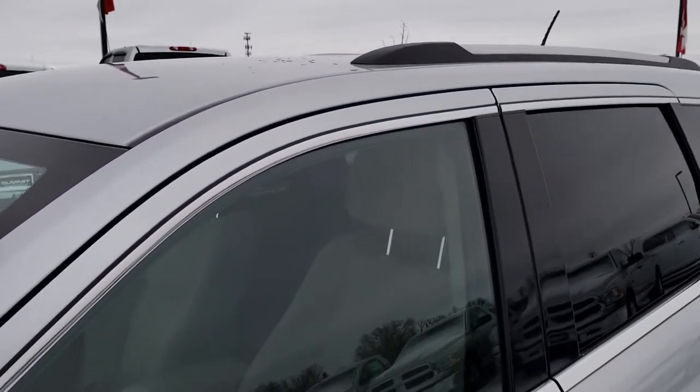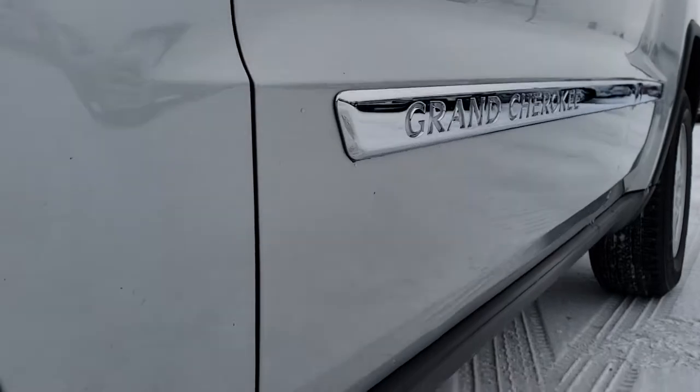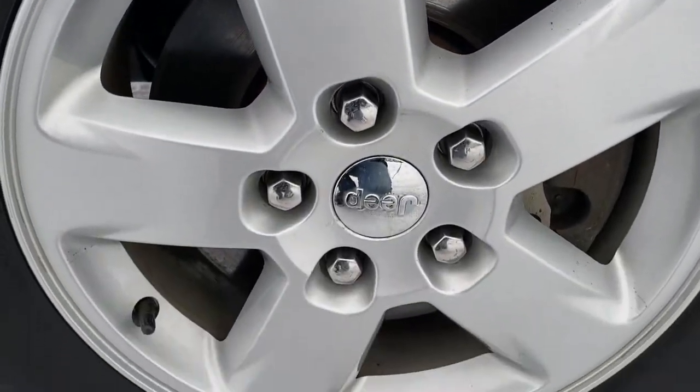We shoot all of our videos in 1080p, 60 frames per second, so if you have HD capabilities on your computer, tablet or smartphone device, turn them on right now because it is like you are right here looking at the vehicle with me.